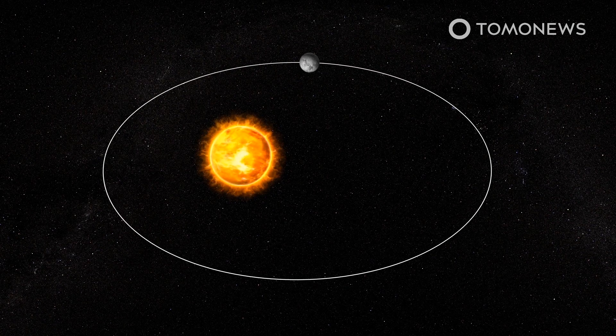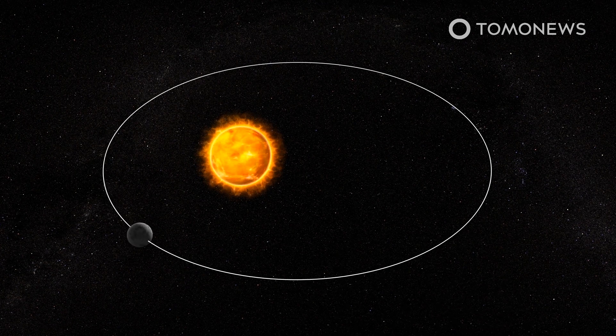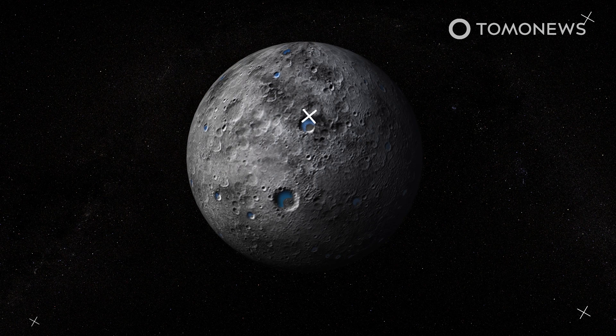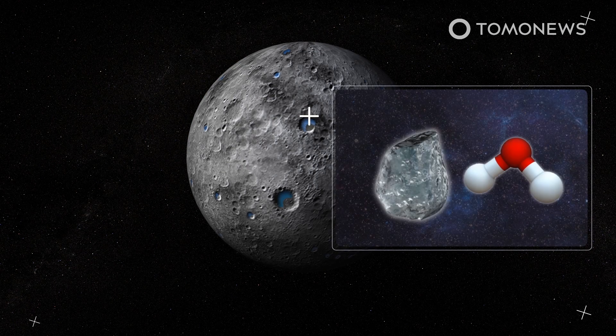Mercury's close orbit around the Sun and extreme heat may have helped the planet generate ice. Writing in the Astrophysical Journal Letters, scientists say solar wind may contribute to a chemical process that forms ice in Mercury's poles.